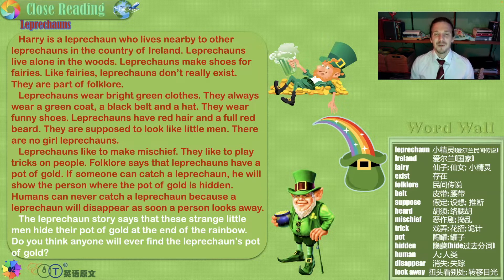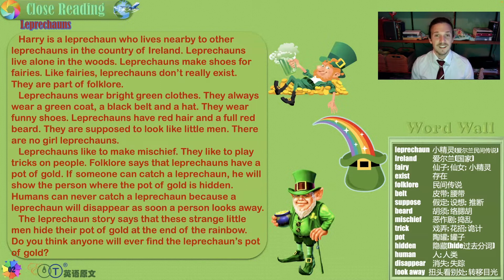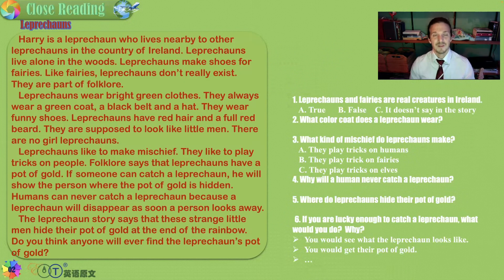This is some interesting folklore — it's not just that they look fun in their small green clothes, but they play tricks, they can disappear, and they have pots of gold hidden, ready for you to find once you catch a leprechaun. The leprechaun story says these strange little men hide their pot of gold at the end of the rainbow. Do you think anyone will ever find it? Can you find the end to a rainbow?